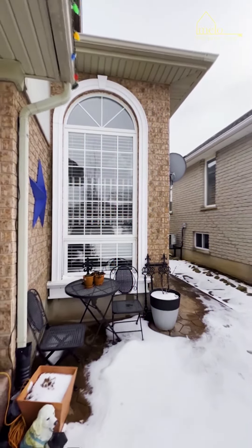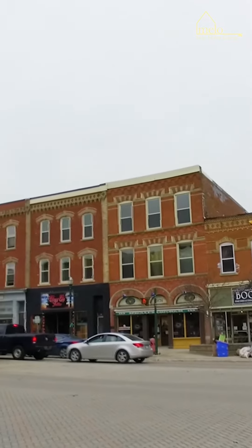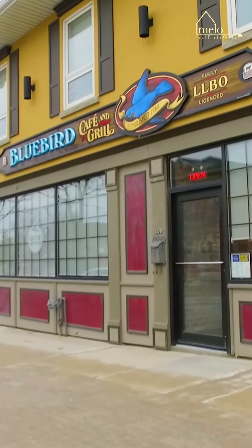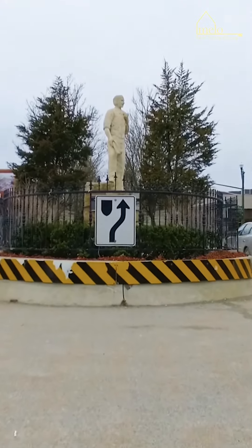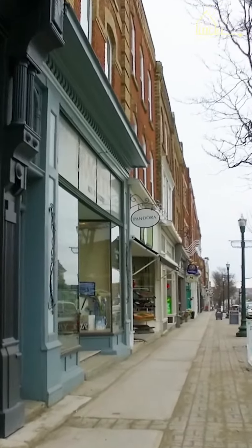This home has absolutely everything your family needs. Can we talk about location — it's just minutes from the quaint Orangeville downtown, with shops and restaurants, trails, Island Lake Conservation. It's close to skiing, close to golf, and so much more.